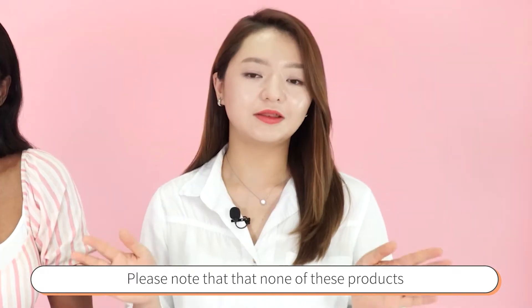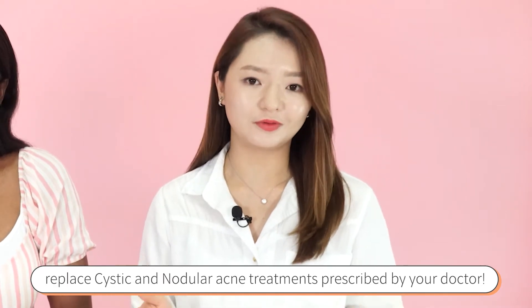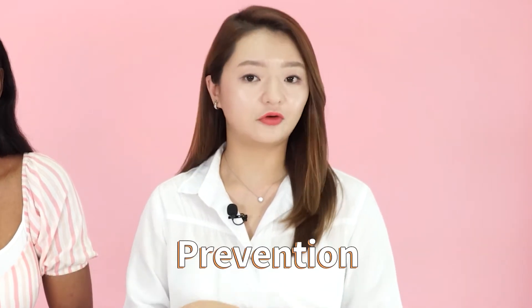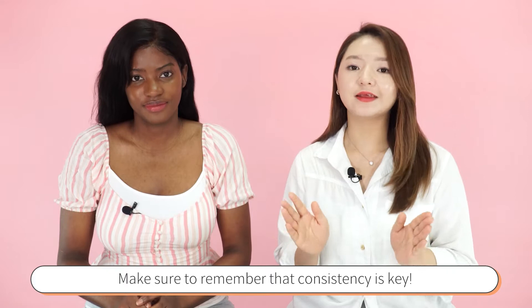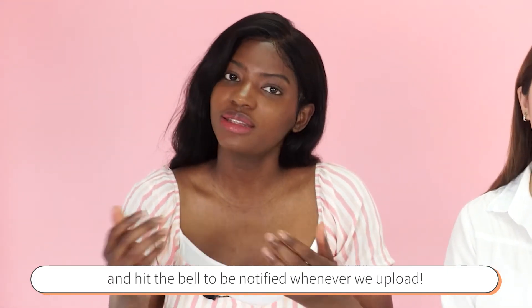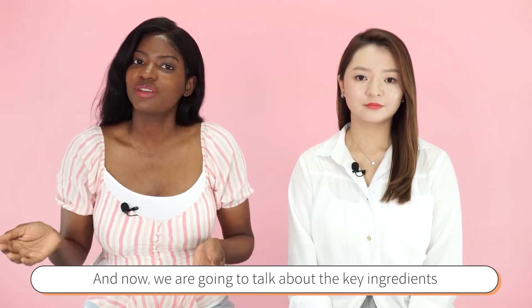Please note that none of these products will replace your cystic or nodular acne treatments prescribed by your doctor. The ingredients are here to help you along the way, especially focusing on prevention. Remember that consistency is key. Don't forget to like this video, subscribe to the channel, and hit the bell so you can be notified whenever we upload.